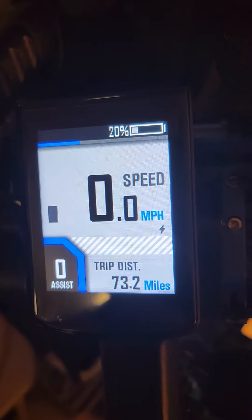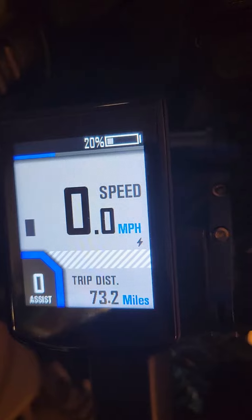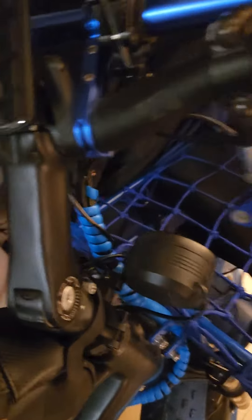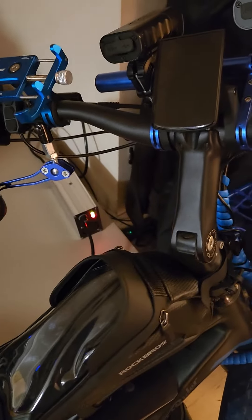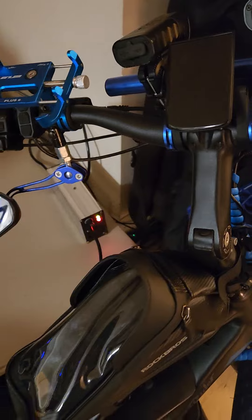They're both at 20%. I used 80% on both batteries, and I had 73-point-whatever, so basically 34 miles.